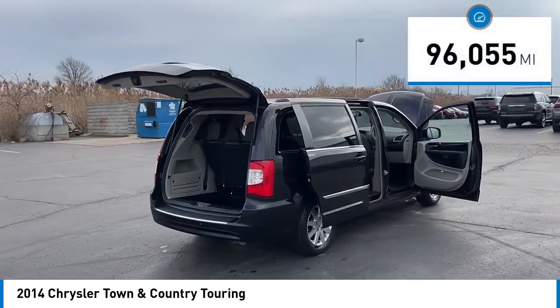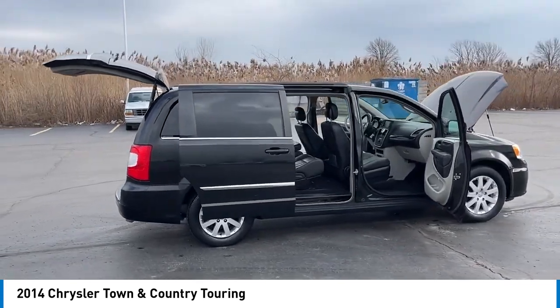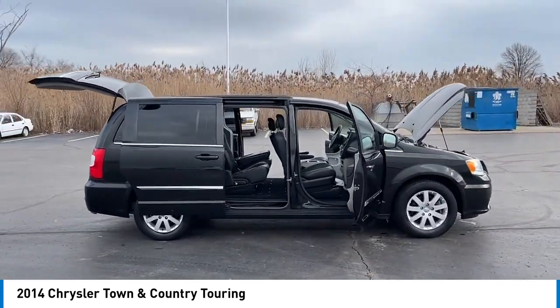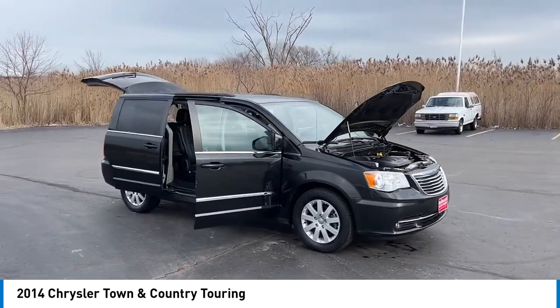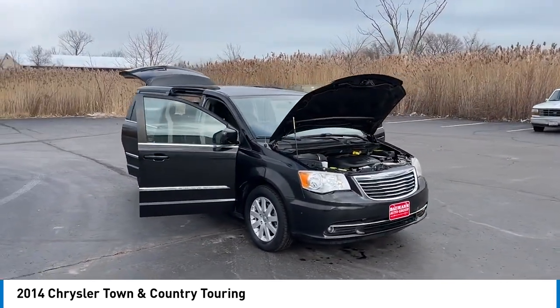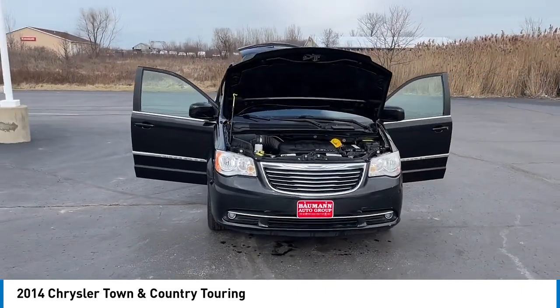This vehicle has less than 100,000 miles. Here are some of this vehicle's great options: Touring Suspension, Electronic Stability Control, Alloy Wheels, Rear Spoiler, Power Lift Gate, Brake Assist, Traction Control, Remote Keyless Entry, Fog Lights, Roof Rack.